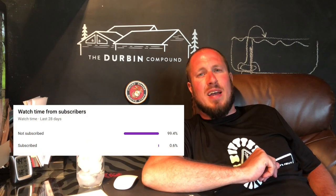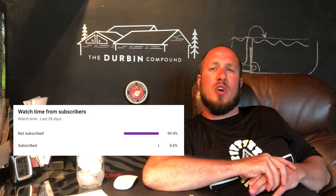What's up everyone? Welcome back to the Durbin Compound. Chances are you haven't met me already because 99.4% of you guys aren't subscribed. So today we're talking about log homes — what it's like to live in a log home, some pros and cons, what I like and don't like, and some of the challenges with living in a log home. I hope this video helps you out, and stay tuned!